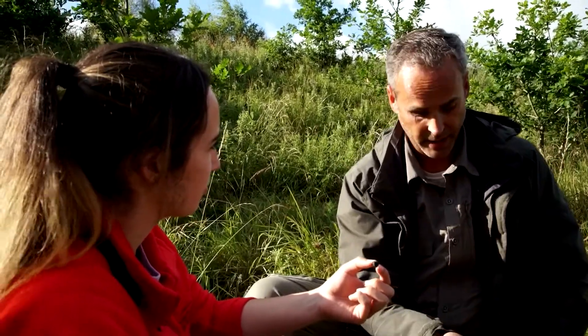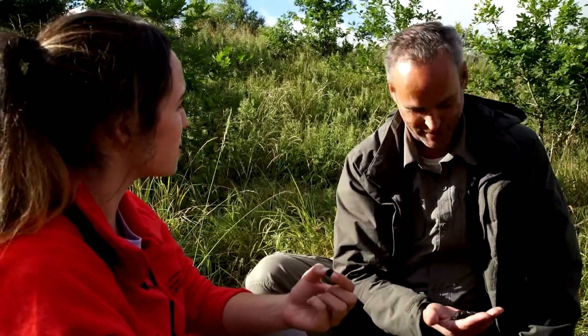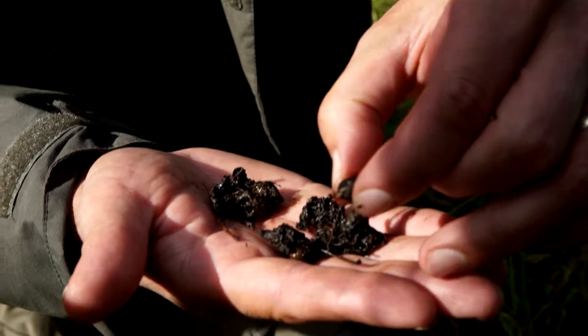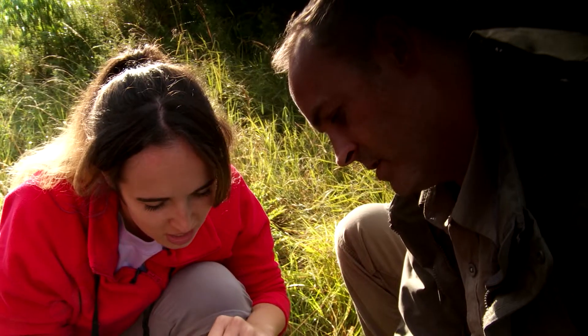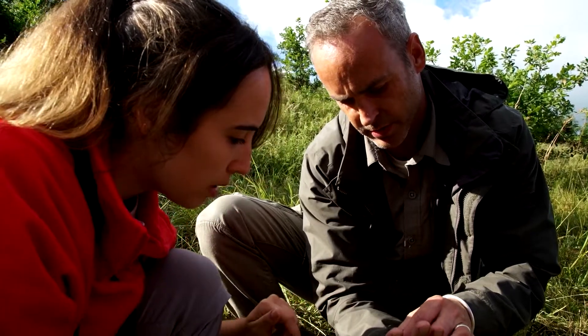Obviously shy, nocturnal animals like foxes and badgers - the best chance of seeing where they are is through signs like faeces or tracks. Great to keep an eye out. Even though we haven't seen a fox directly, we can add it to the list. It's got a bit of fur and hair in here - look at that. That looks like a tooth!